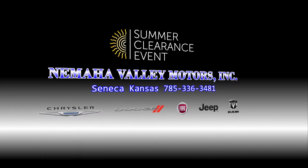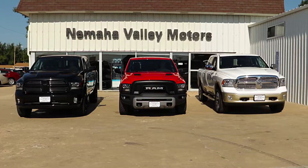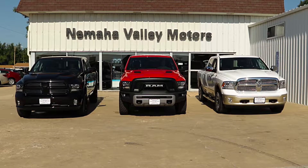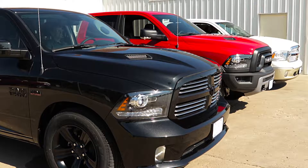Come see the new Ram 2500s, now in stock at Nemaha Valley Motors, with innovative features like the available rear air ride suspension that softens the ride and automatically inflates when a load is added to keep the truck level.